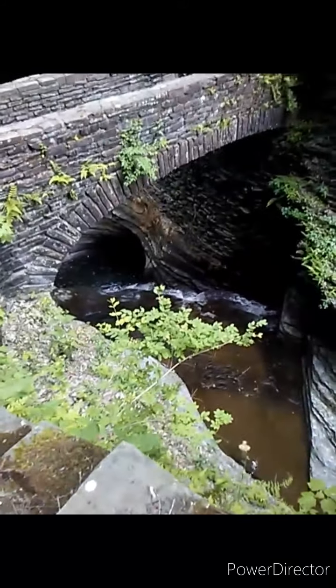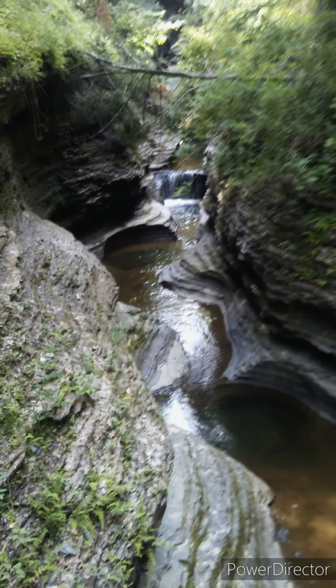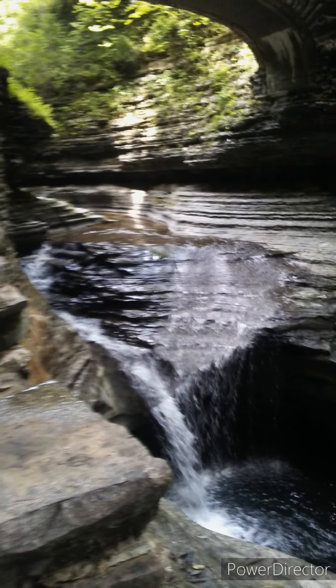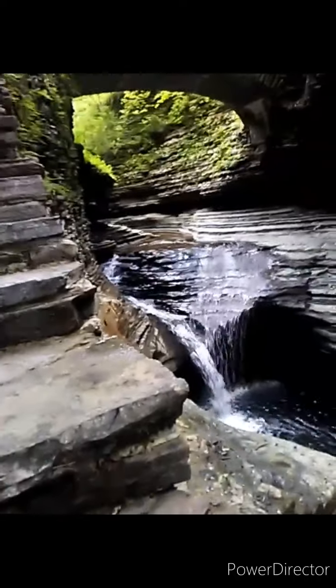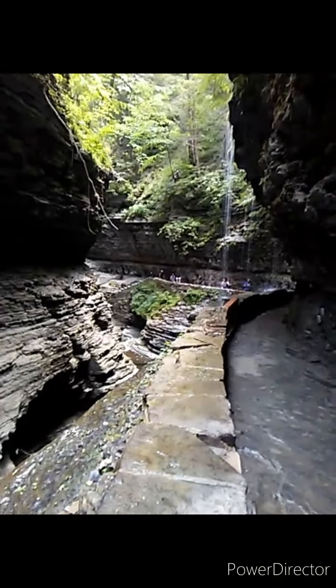It's just so beautiful. I don't think you can match this waterfall right here. This is amazing. And it just rides right on through. And there's a waterfall I'm about to walk under right now.